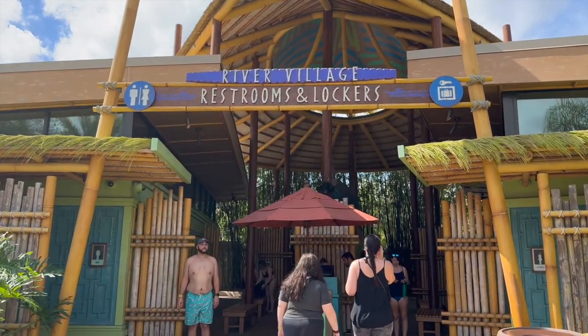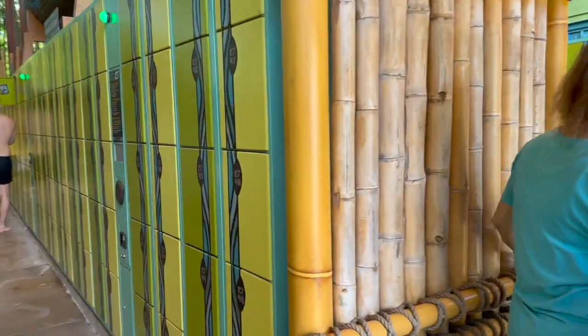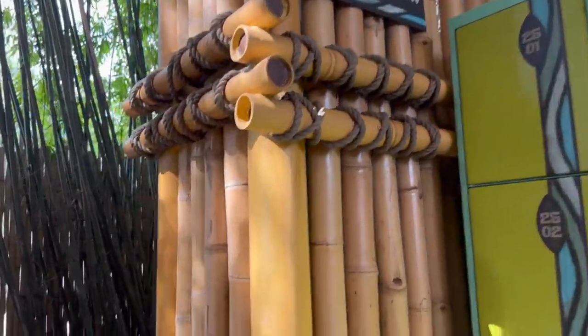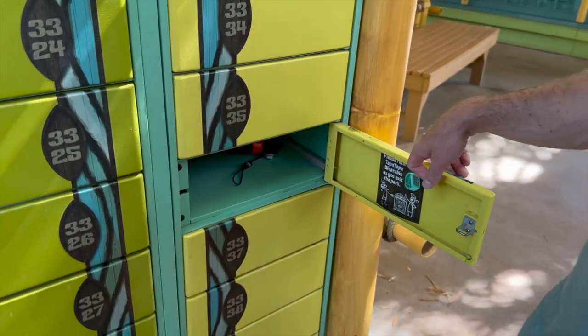We're walking to one of the locker areas — we dropped off a couple of things there. It was $10 for the day for a mini locker. We put our stuff in the River Village lockers; we thought the location was pretty good. We didn't have too much stuff so we just did the mini locker. You can pay with your Tapu Tapu.